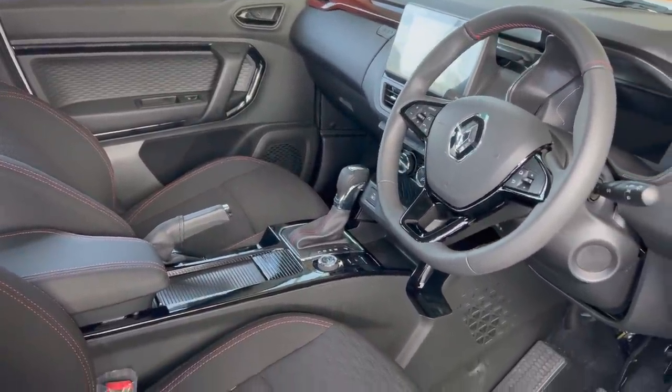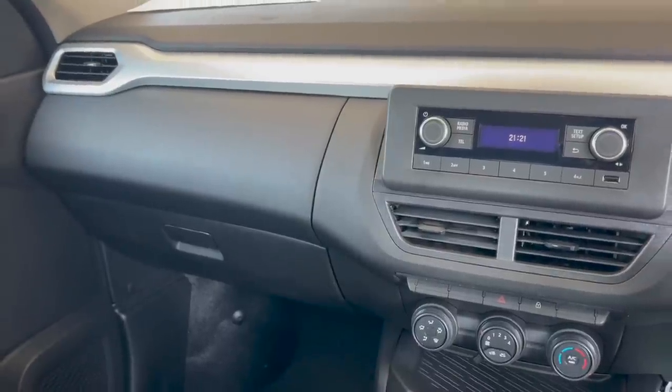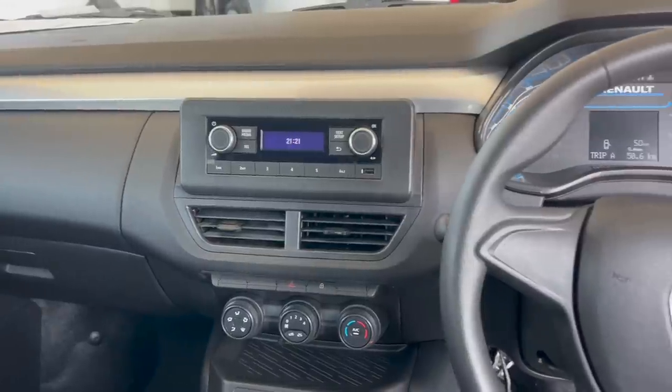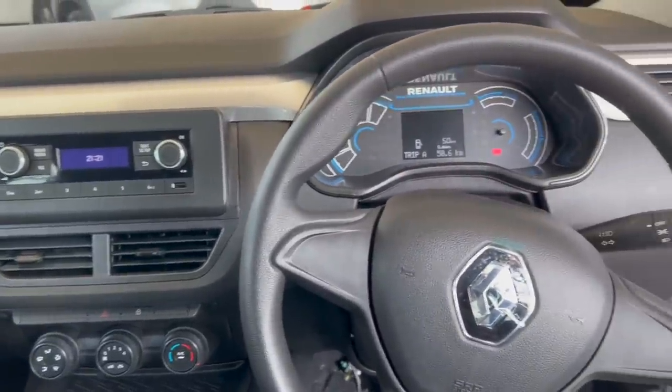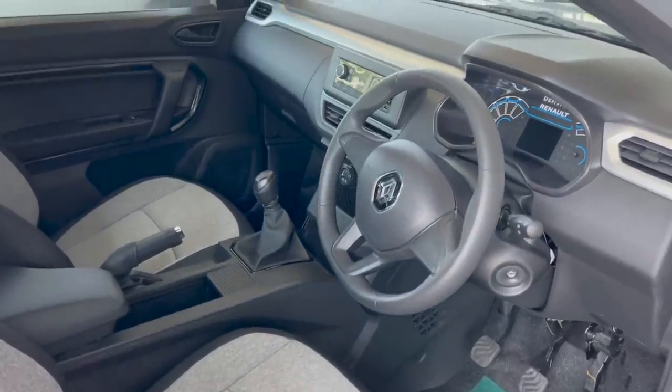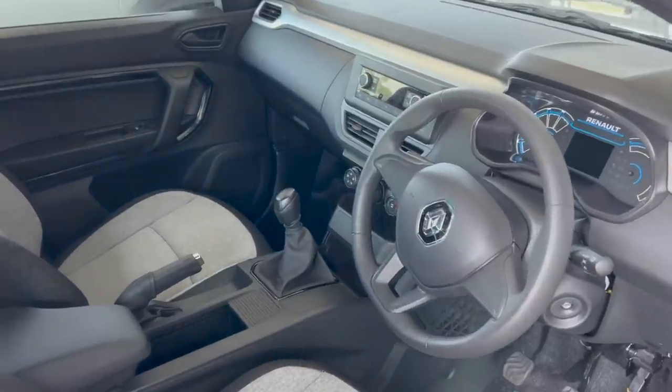However, they lost it in the entry-level model. They removed everything that could possibly make you consider this car — it only has a power output of 52 kilowatts and 96 newton meters of torque. These guys think we were born yesterday.